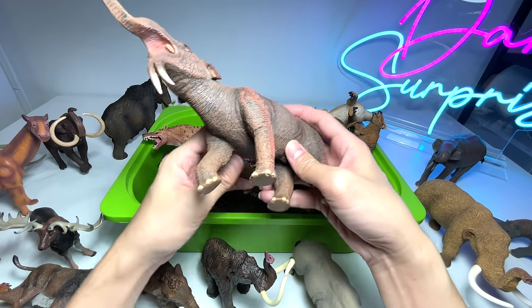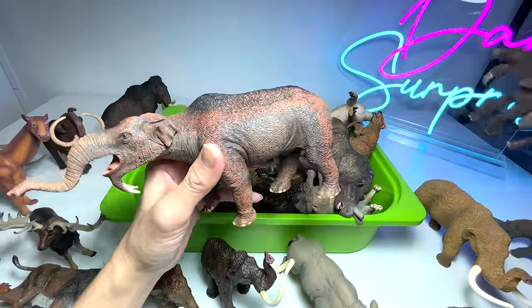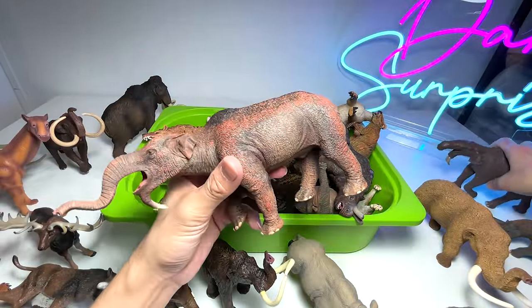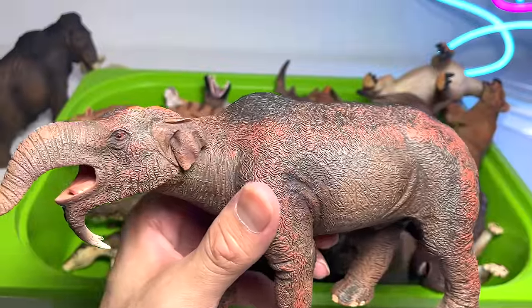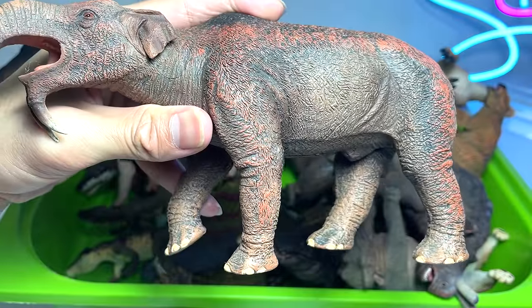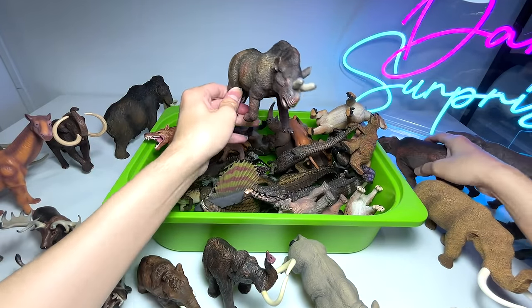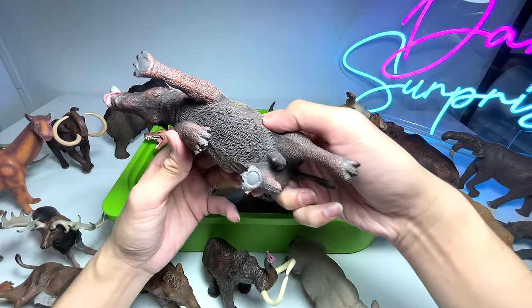Right here we have another Deinotherium — previously we had one, and this is another one from Collecta. I must say it's a really, really well-done figure. If you take a look at the intricate details, it looks very amazing. I love this.